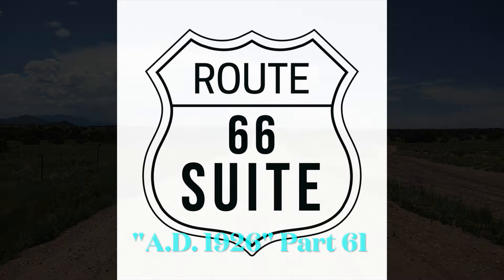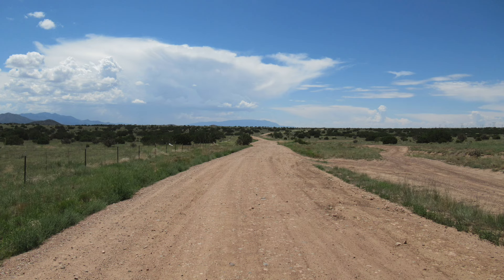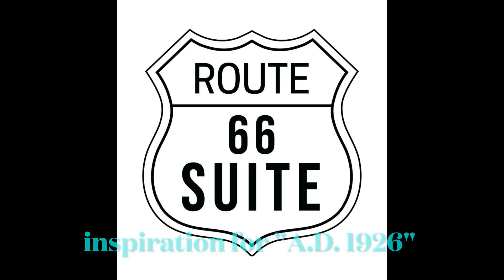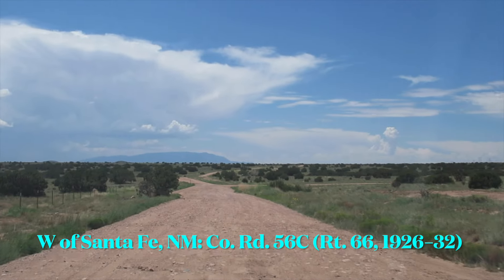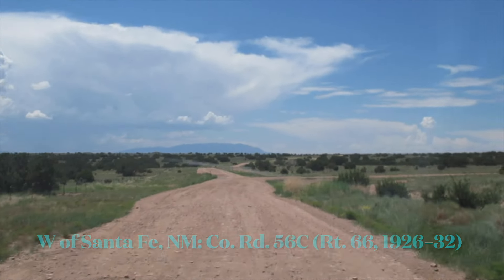Welcome back to the AD 1926 video series. This is part 61. This video series is taking us on original Route 66 all the way from Chicago to LA, getting inspiration for the AD 1926 movement of the Route 66 suite. I'm composer Nolan Stoltz and I'm taking you down this road. Last time we left off just west of Santa Fe on County Road 56C. This was Route 66 from 1926 to 1932.